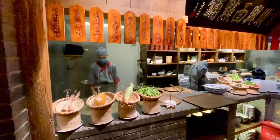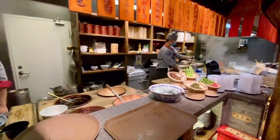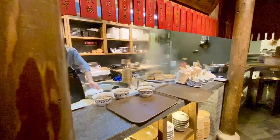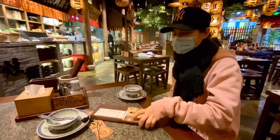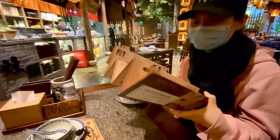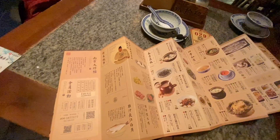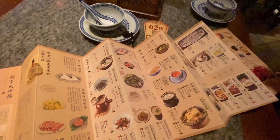I want to show you that in this restaurant you can see exactly how they cook your food. We got our menu — wow, so many dishes! But because of coronavirus we cannot order from the physical menu; we have to scan a QR code again and order online.